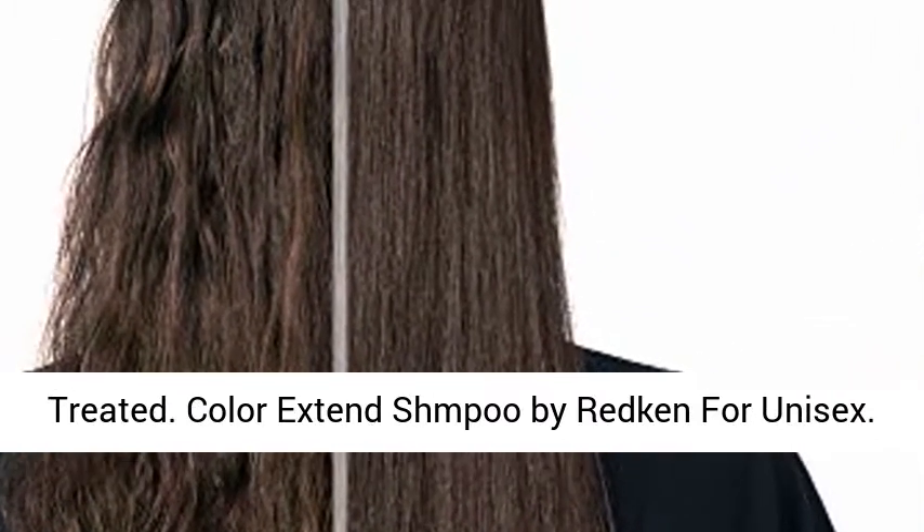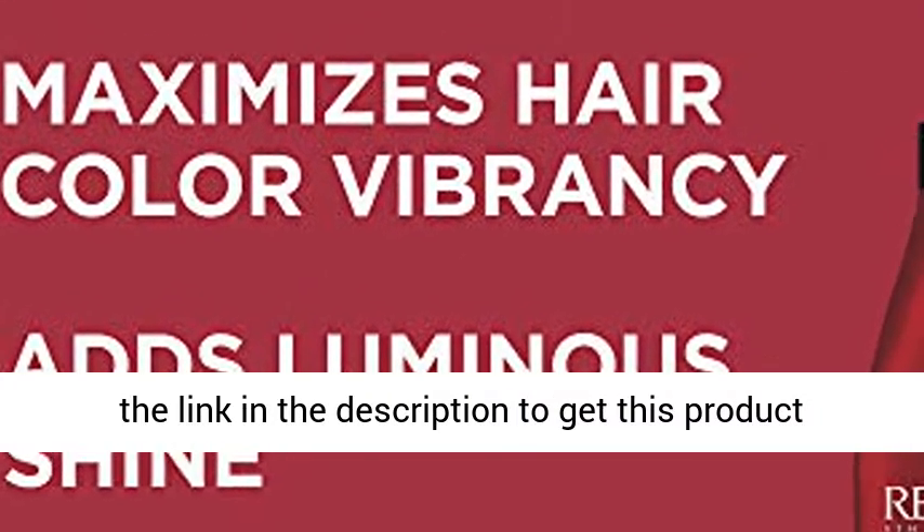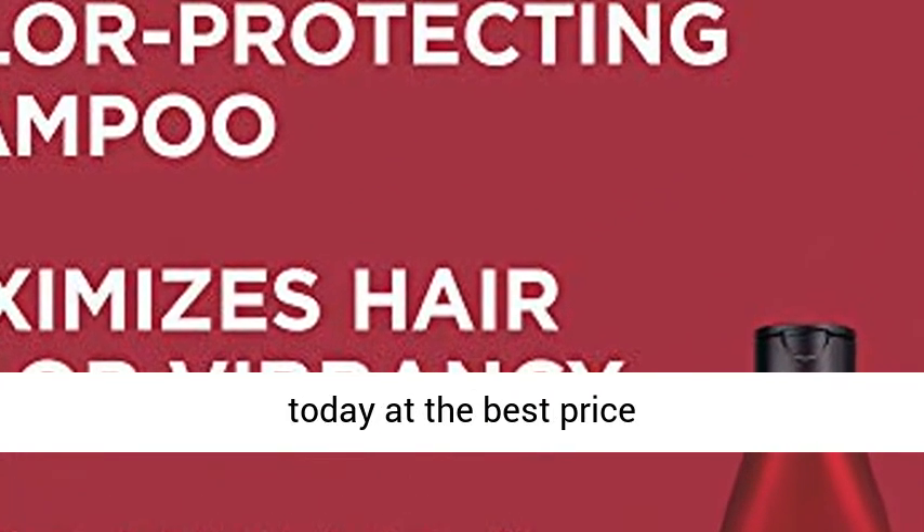Color Extends Shampoo by Redken for Unisex. Click the link in the description to get this product today at the best price.